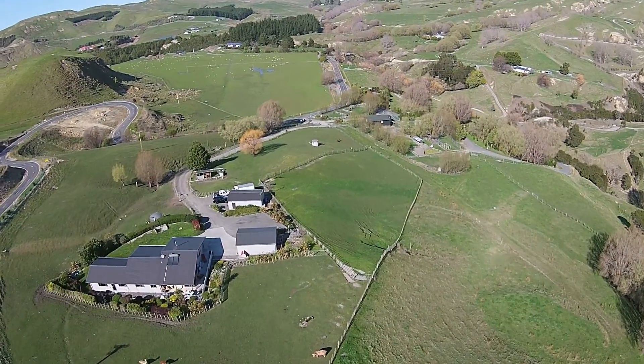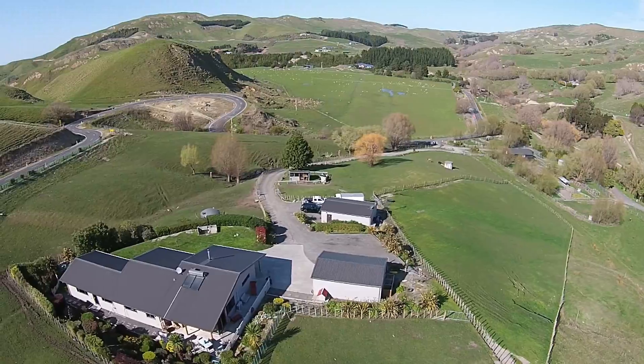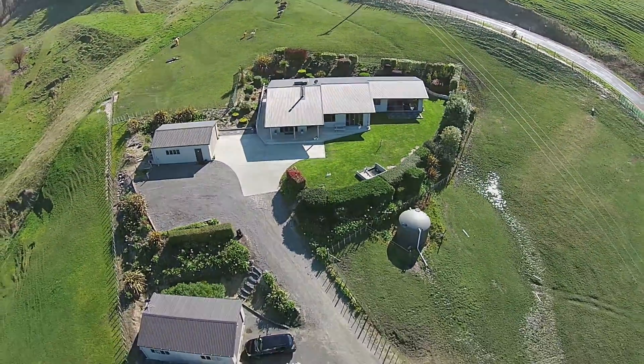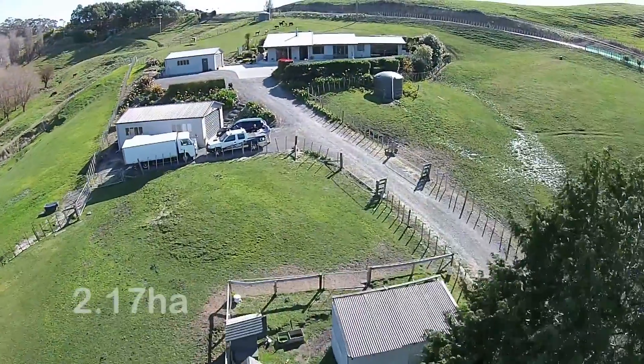The property is divided into three paddocks, just right for the ponies, llamas, alpacas, a beefy or two, or a sheep or three. The property consists of just over two hectares in land.